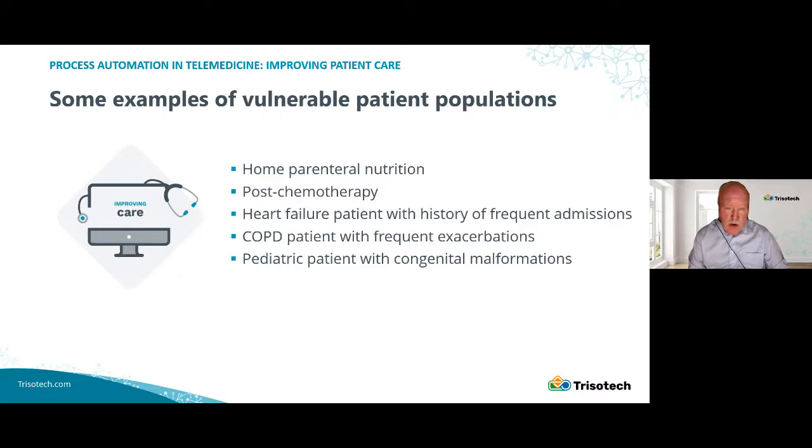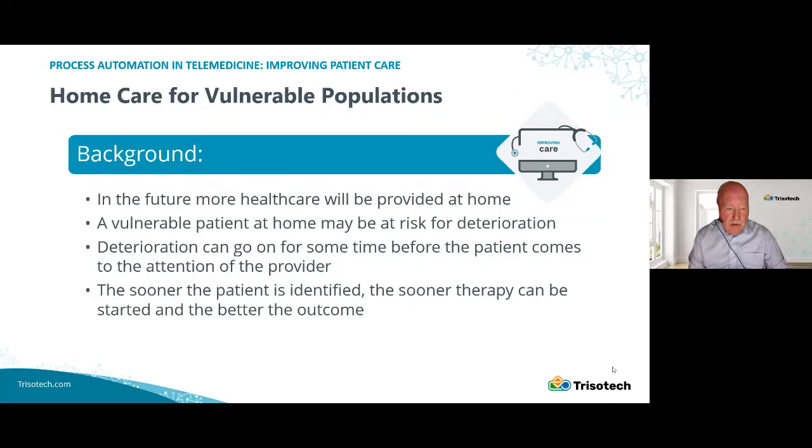In fact, the vast majority of their care is delivered at home. And since they're vulnerable, we have to have some mechanism of helping them in this period. Health care will be provided in the home more and more. A patient who's vulnerable at home is at risk for deterioration. One problem about being at home is out of sight, out of mind — a person can start to deteriorate for some time before they're brought to the attention of a health care provider. The sooner a person is identified in the deterioration cycle, the better, because early intervention can reduce the chances that a person is going to go into a downward spiral.